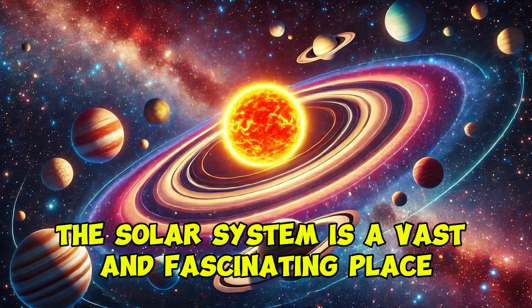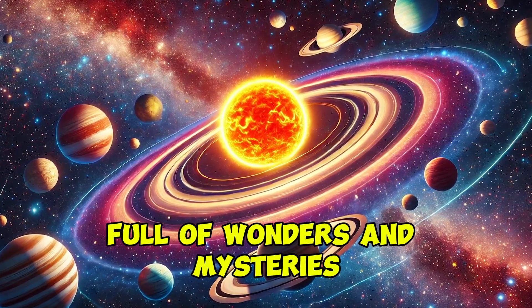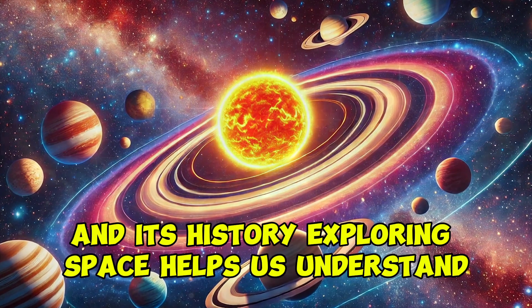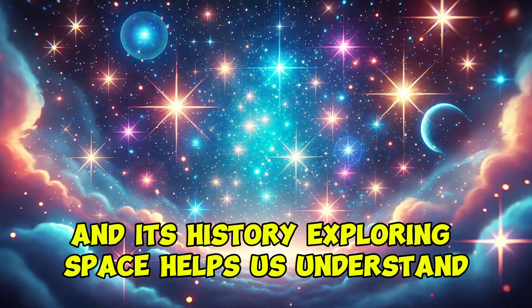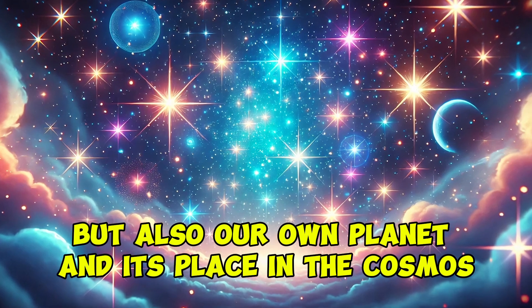The solar system is a vast and fascinating place, full of wonders and mysteries. Each planet tells a story about the universe and its history. Exploring space helps us understand not just our solar system but also our own planet and its place in the cosmos.